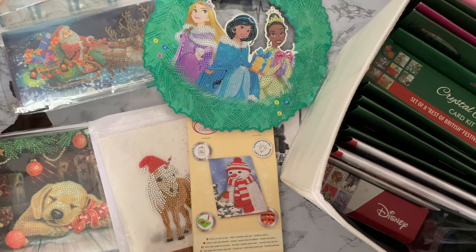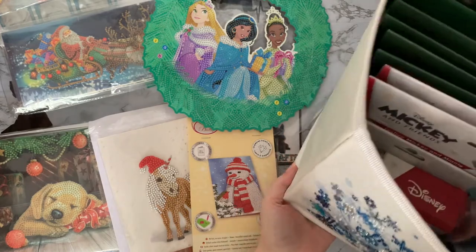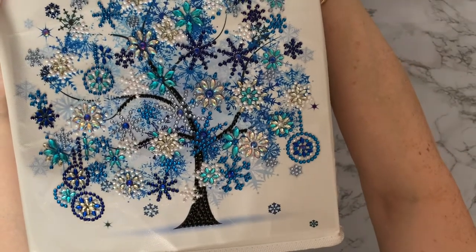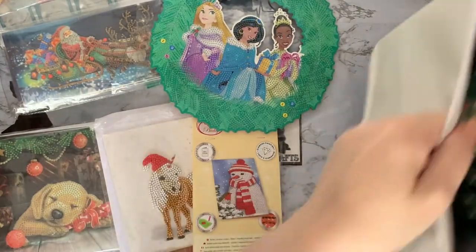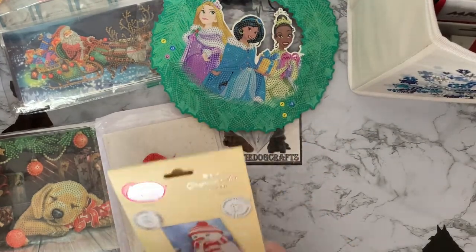I thought I'd have a look through what I've got, and I thought you might like to have a look with me. All my Christmas cards and Christmas projects I try to keep in my Christmas box, which is my winter tree box that fits on my Kallax shelf from IKEA. I try to be a little bit themed and a little bit organized.